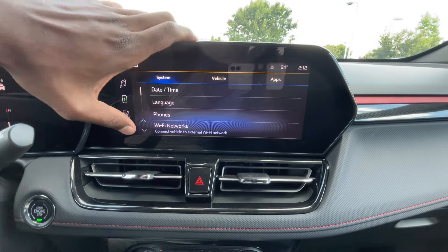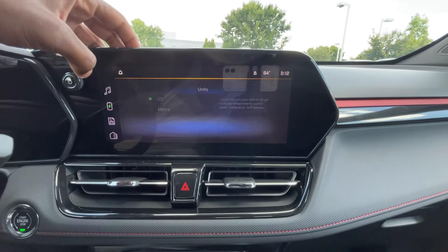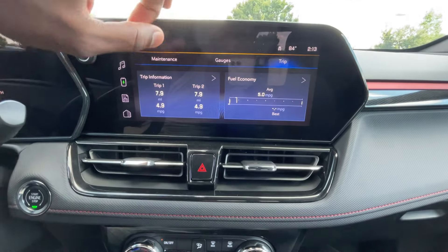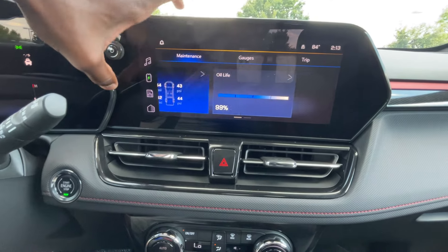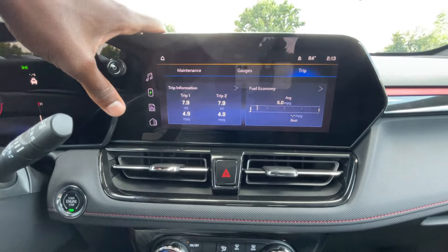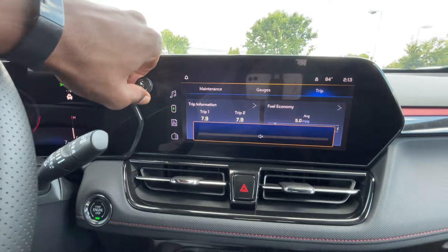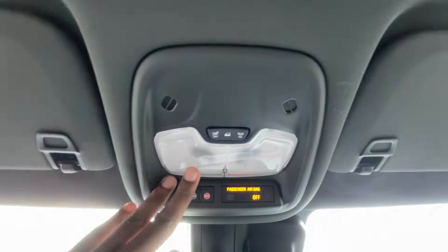You can scroll through settings, change units of measurement, and access the Wi-Fi hotspot. One of my favorite things about these newer GM vehicles is being able to go through the gauges: tire pressure, oil life, engine air filter life, coolant, battery, and your trip meter. Backup camera guidelines follow you as you turn the steering wheel. Volume knob is here — click that to mute. Hazards right there in the middle, easy to find. And then your OnStar is up here.